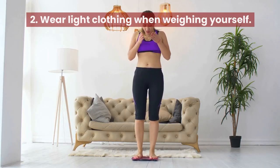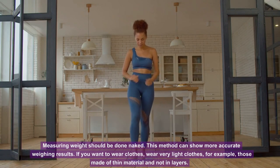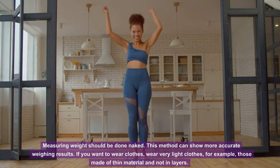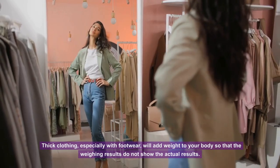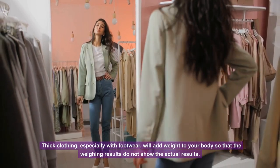Tip 2: Wear light clothing when weighing yourself. Measuring weight should ideally be done naked, as this gives more accurate results. If you want to wear clothes, choose very light clothing made of thin material and not in layers. Thick clothing, especially with footwear, will add weight to your body and cause the scale to not show your actual weight.